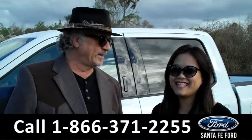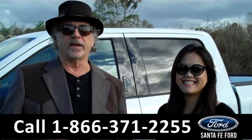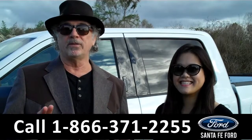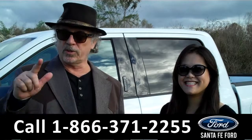Hey, this is Randy and this is Cece at SantaFeFord.com near Gainesville, Florida, I-75 at exit number 399. Right now we're going to take a closer look at a brand new 2015 F-150 XLT SuperCruise Sport.